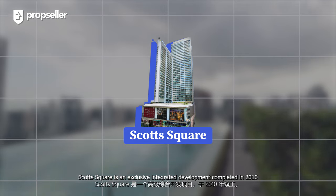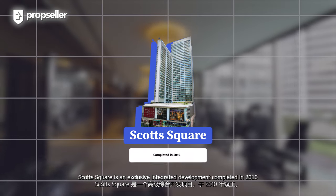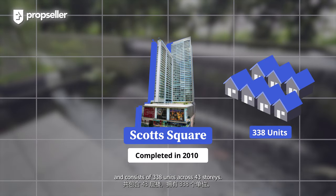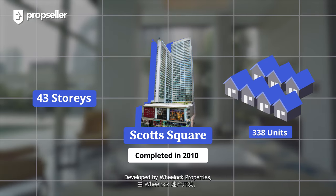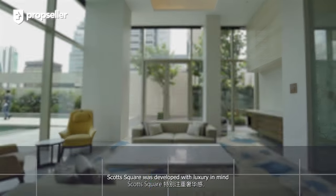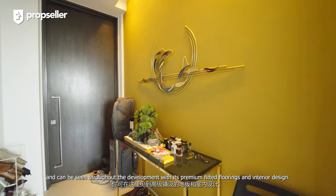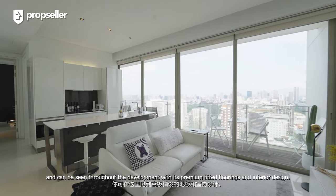Scott Square is an exclusive integrated development completed in 2010 and consists of 338 units across 43 stories. Developed by Willock Properties, Scott Square was developed with luxury in mind, and that can be seen throughout the development with its premium fitted floorings and interior design.